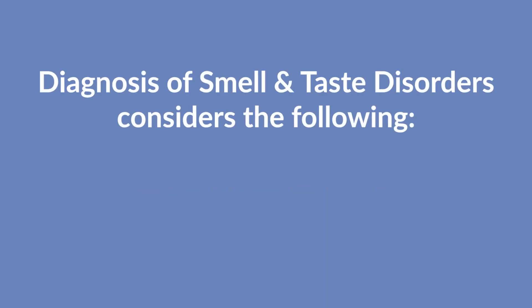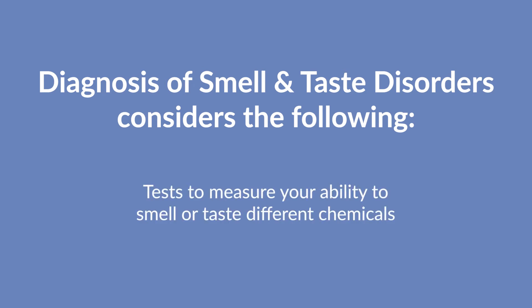We diagnose your particular smell and taste disorder by considering your symptoms, your comprehensive health history, a physical examination, and sometimes other tests where we measure your ability to smell or taste different chemicals.